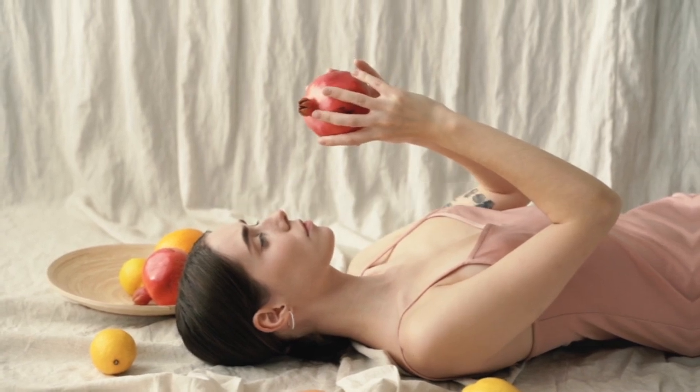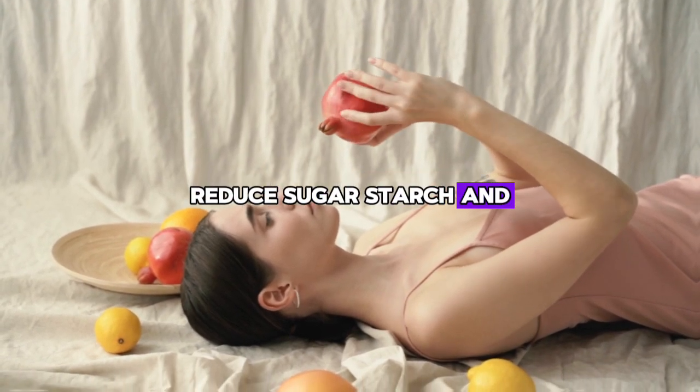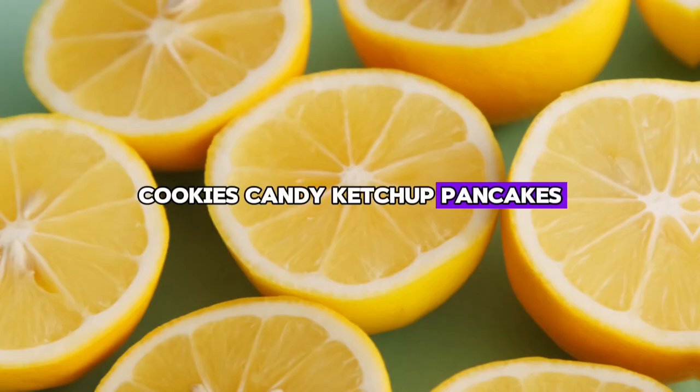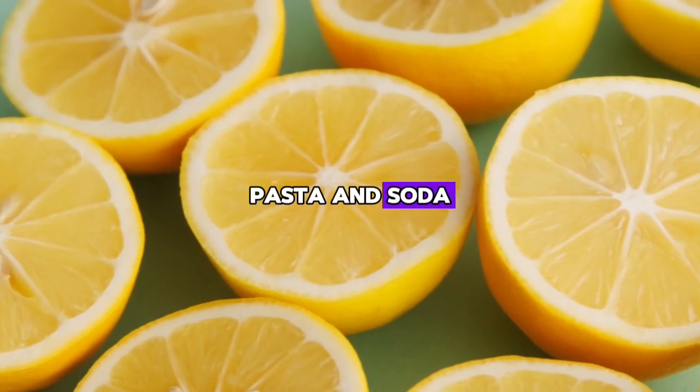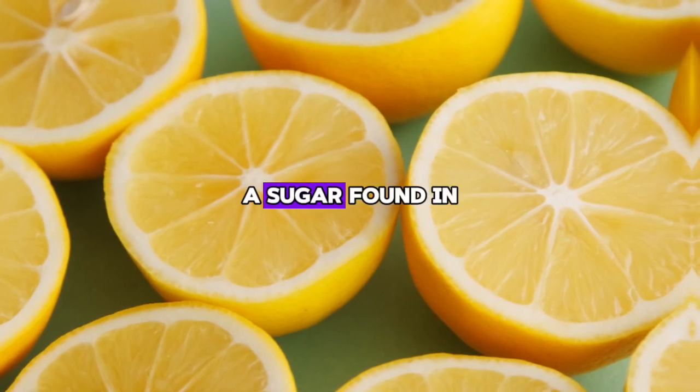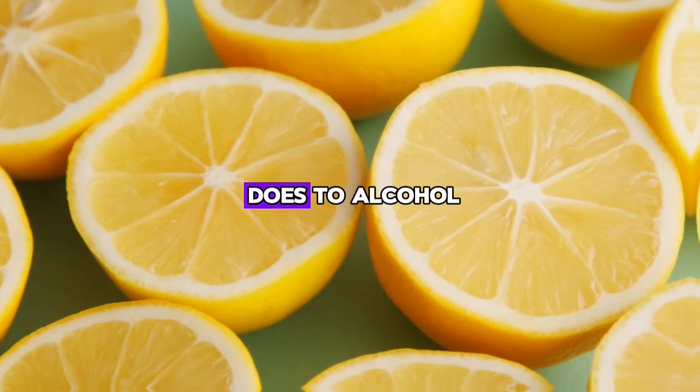Step one: improve your diet. Reduce sugar, starch, and floury foods such as bread, cookies, candy, ketchup, pancakes, pasta, and soda. A fatty or damaged liver reacts to fructose, a sugar found in fruit, just as it does to alcohol.